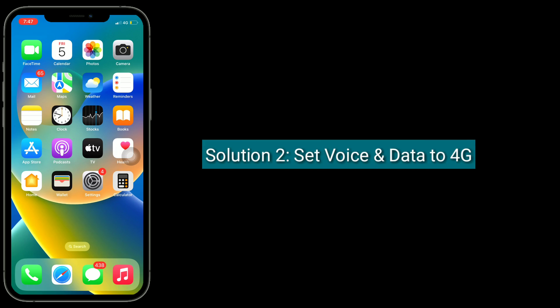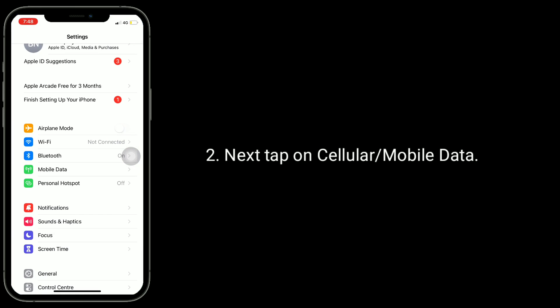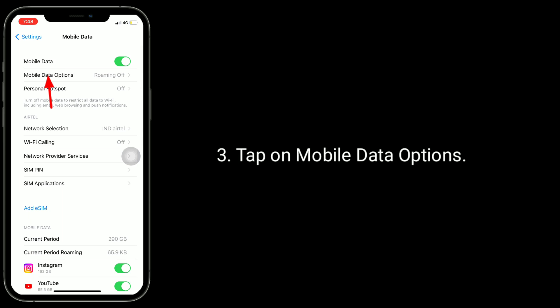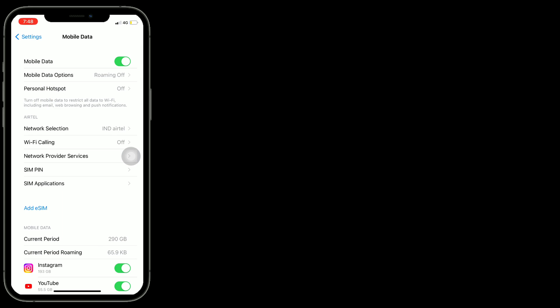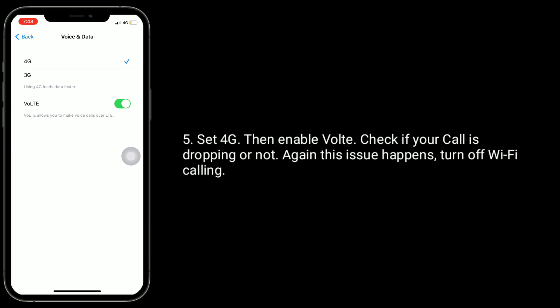The second solution is to set voice and data to 4G. To do this, go to Settings app, then tap on Cellular or Mobile Data, tap on Mobile Data Options, then tap on Voice and Data, and set it to 4G, then enable VoLTE. Check if your call is still dropping. If the issue happens again, turn off Wi-Fi Calling.